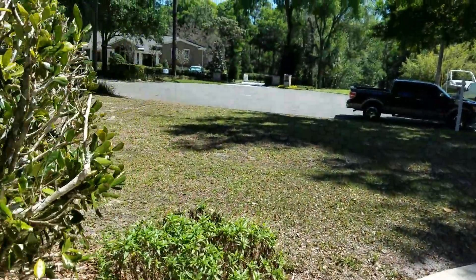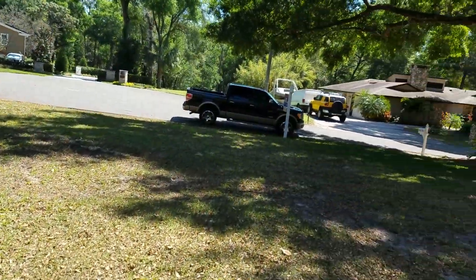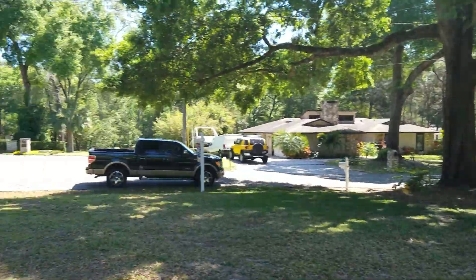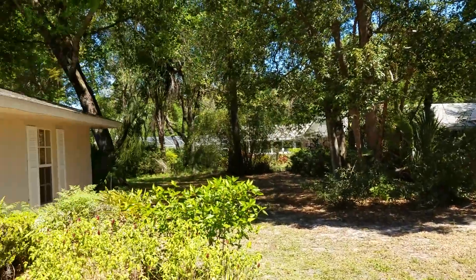And here's the front. You're on a cul-de-sac. Nice big tree in the front. Sadie's swinging on that tree. I wouldn't be able to put up with a client like Brian. Bye.